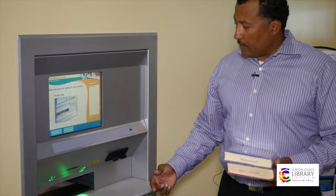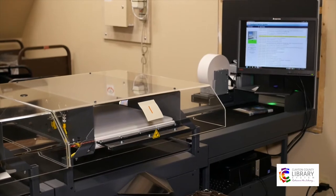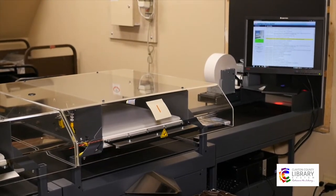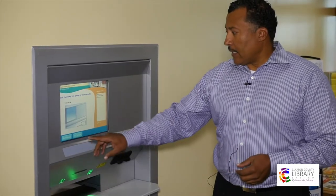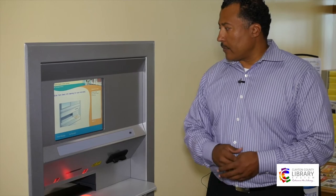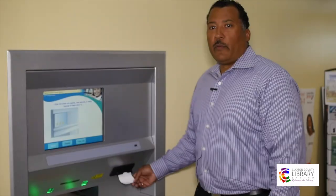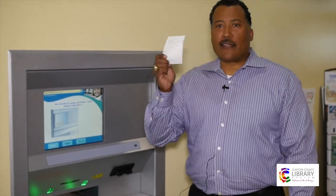I have to wait till the green light shows again because only one item at a time — it's green, slide it on here and the conveyor belt automatically feeds it through. Now I have the option of printing the receipt or not printing it, and we will print our receipt to make sure that all three items have been returned. Once you return the books you will have your receipt printed, and it's just that simple.